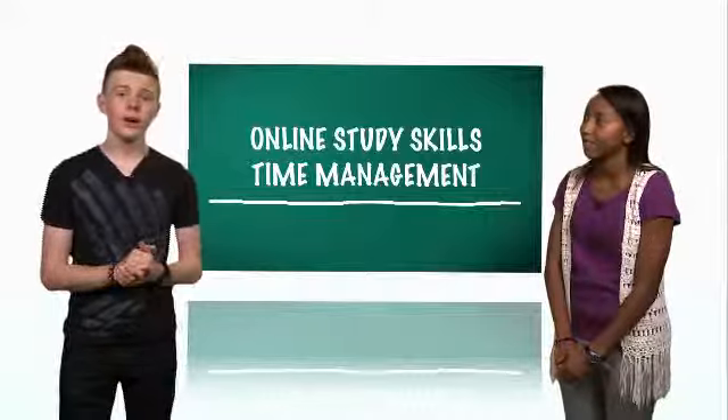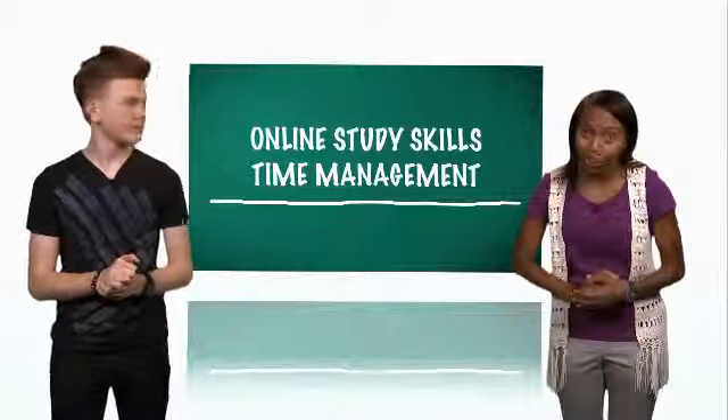Time management is really important for successfully completing your online course. You don't have to attend a regular class on a regular schedule, but you do have regular assignments. Lots of students choose online courses because they're convenient and flexible — you can log on whenever you like. You set the schedule and you manage your time.